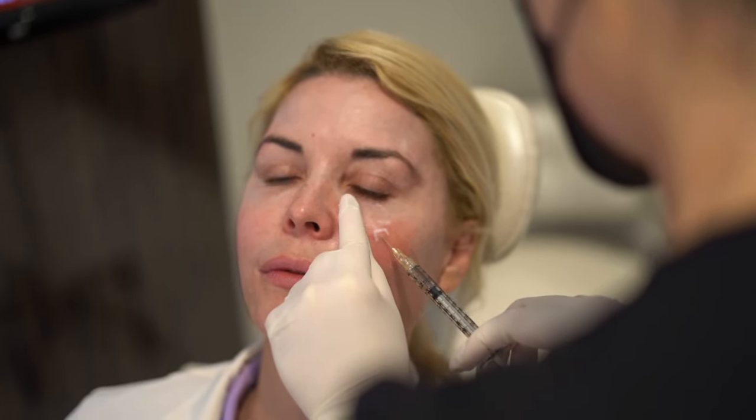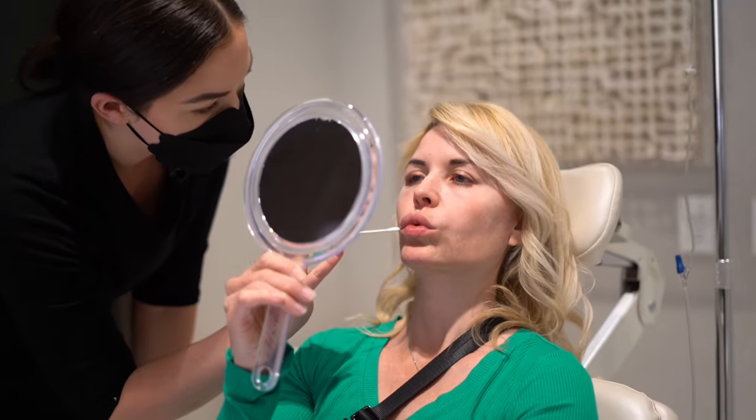It was amazing to watch because as Laura dissolved the fillers, it was incredible to look in the mirror and see the difference — where the fillers had migrated and had created a lumpiness in my face, in places where they shouldn't have been, because I'd gone to the wrong injector.